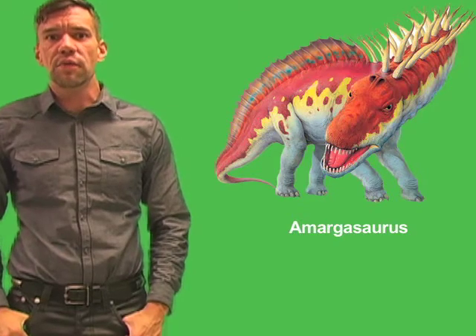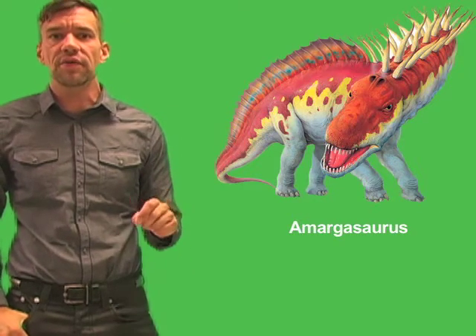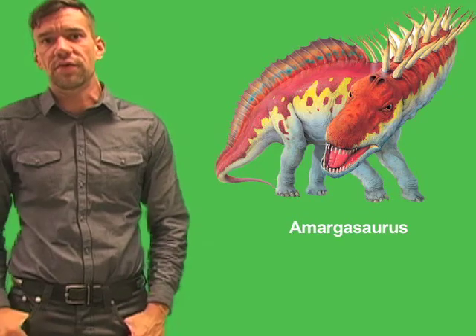Whatever their function in life, the double row of long spines found on Amargosaurus make it one of the most unusual sauropod dinosaurs known to science.